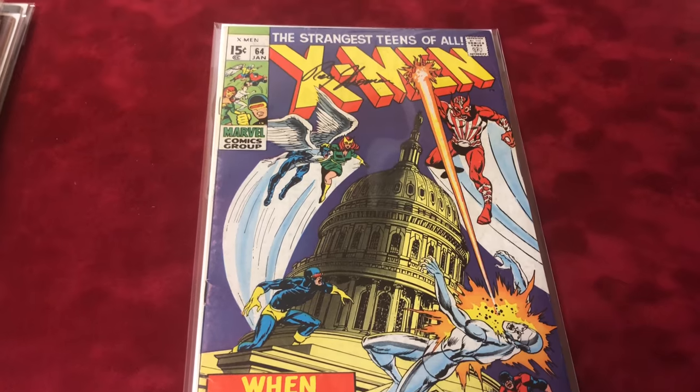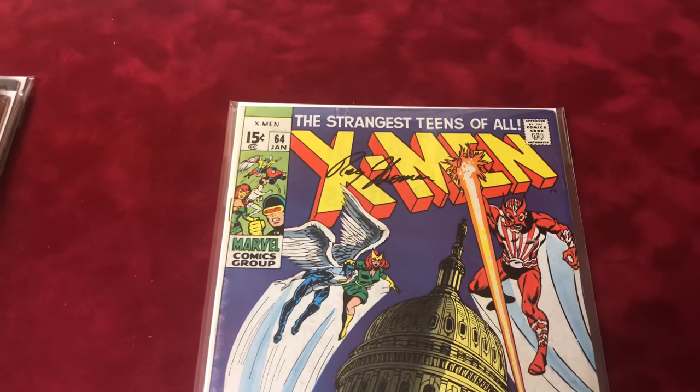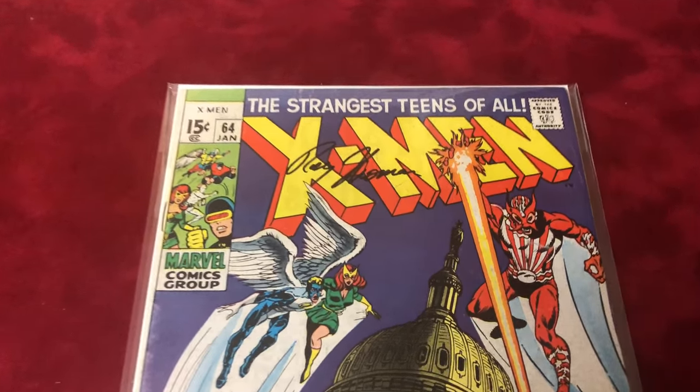Number 64 is signed by Roy Thomas and it's in fine condition. I believe this is the first appearance of Sunfire.